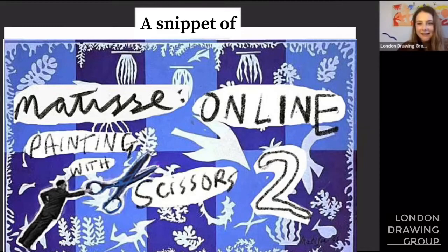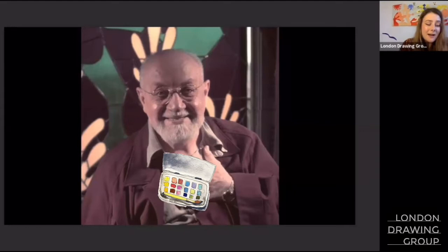So here he is, Matisse. Look at his lovely kind face. His mother hand mixed some paints and he said, from the moment I held the box of colours in my hands, I knew this was my life. I threw myself into it like a beast that plunges headfirst towards the thing it loves. I dived right in. It was a sort of paradise found.